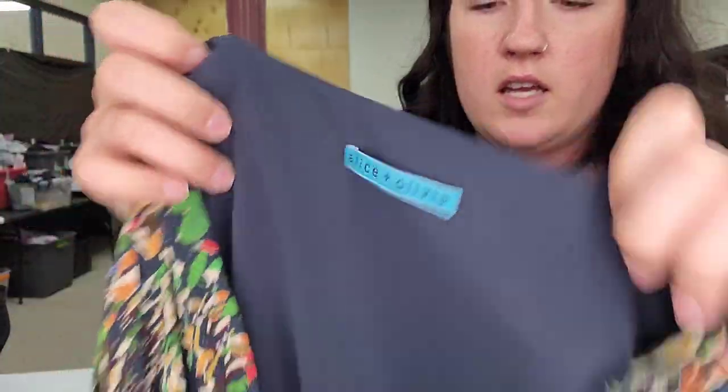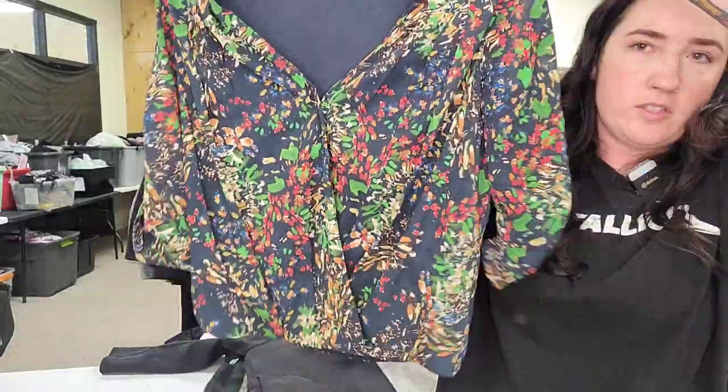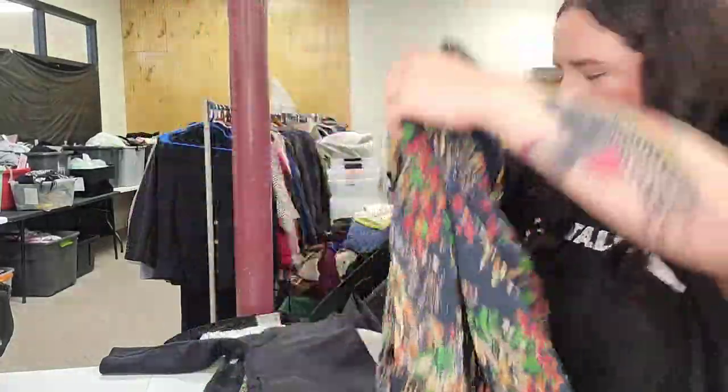Alice and Olivia women's floral multicolor blouse — faux wrap. It's cute.